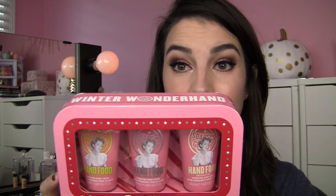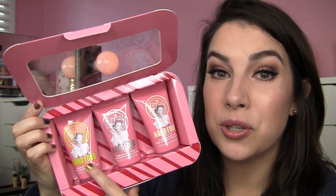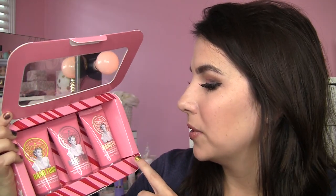Oh, I forgot about this other thing from Soap & Glory that I picked up. It's Winter Wonderland, and it's a set of the Hand Food hand creams. The past few years I've been getting my mom little hand cream sets — I think last year I got her some from Philosophy. So mom, spoiler alert, this one's going to you. This has three different scents, and I do have a Hand Food hand cream of my own and I really like it. It's not the kind of hand cream you put on and spend forever waiting for it to melt into your skin. It's a quick, easy hand cream. It includes the Sugar Crush scent, which I love in the body moisturizer, Original Pink Rose, and Smooth Star. My mom is hard on her hands — she works hard, she cooks a lot — and she can definitely use something like that.